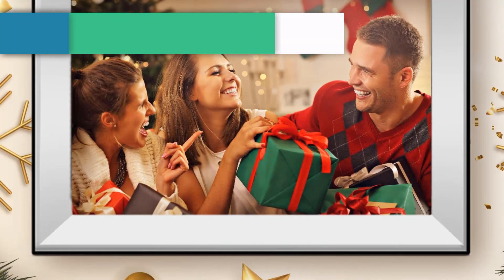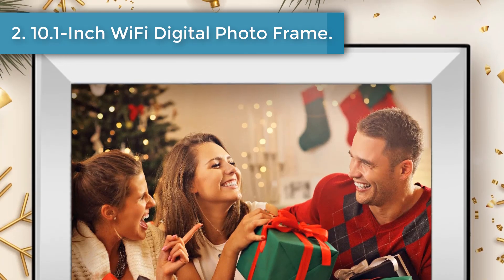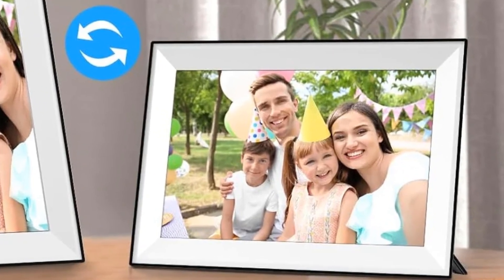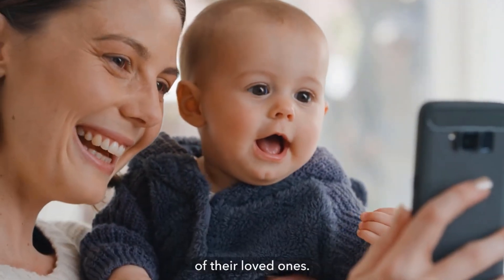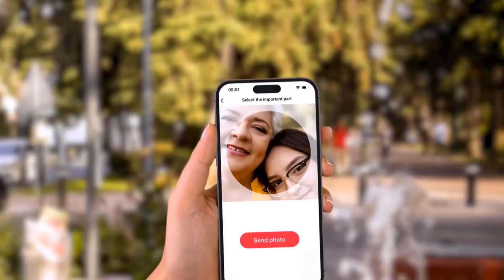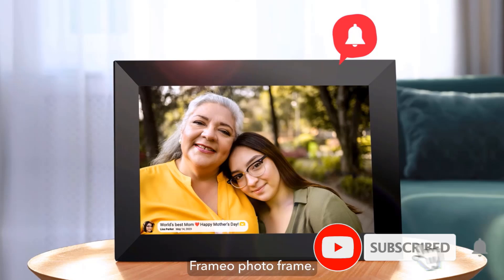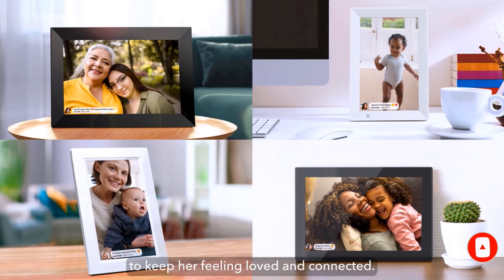Number two: 10.1-inch Wi-Fi Digital Photo Frame. This digital picture frame auto-rotates, features a 10.1-inch touch screen with 1280x800 resolution and 16:10 aspect ratio. IPS technology displays your wonderful memories in full HD. Connect the electronic frame to home Wi-Fi and download the free YOUL app on your phone from Android or iOS.